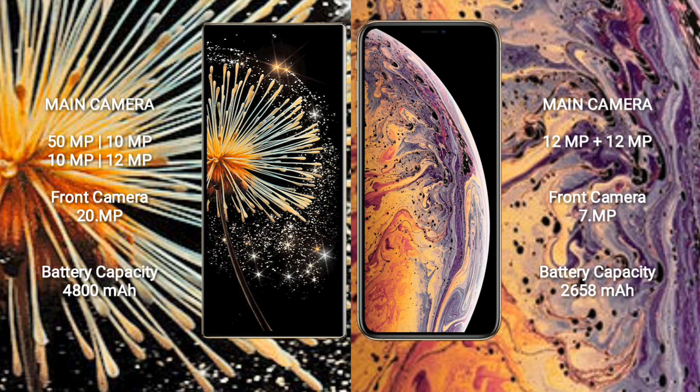Xiaomi Mix Fold 3 features a quad camera setup: 50MP, 10MP, 10MP, 10MP, 12MP, and a 20MP front camera. iPhone XS features a dual camera setup: 12MP, 12MP, and a 7MP front camera.